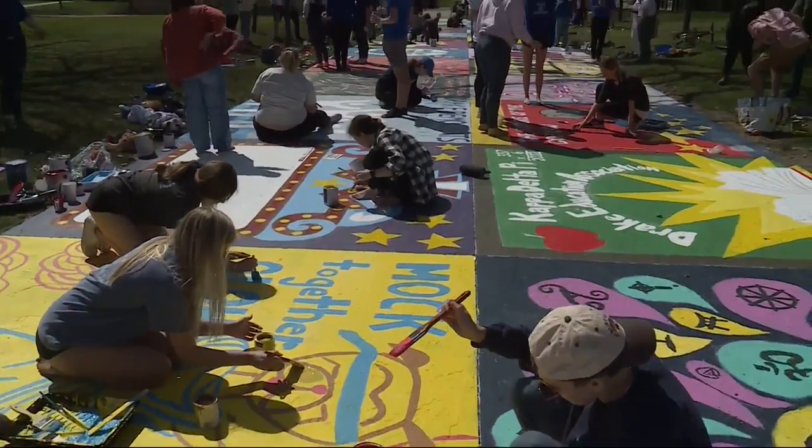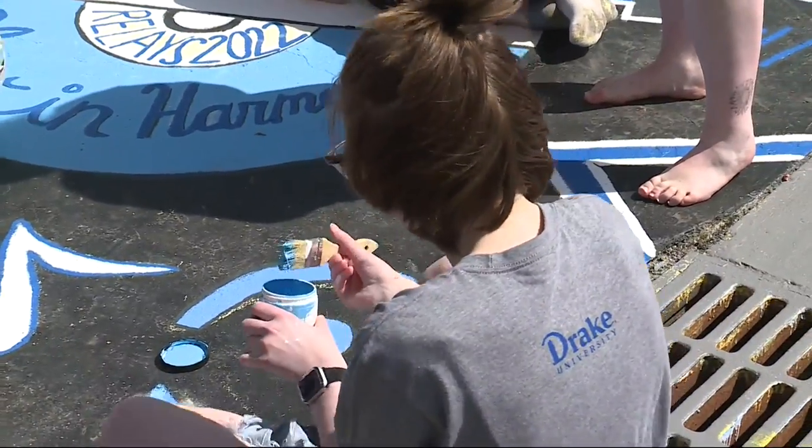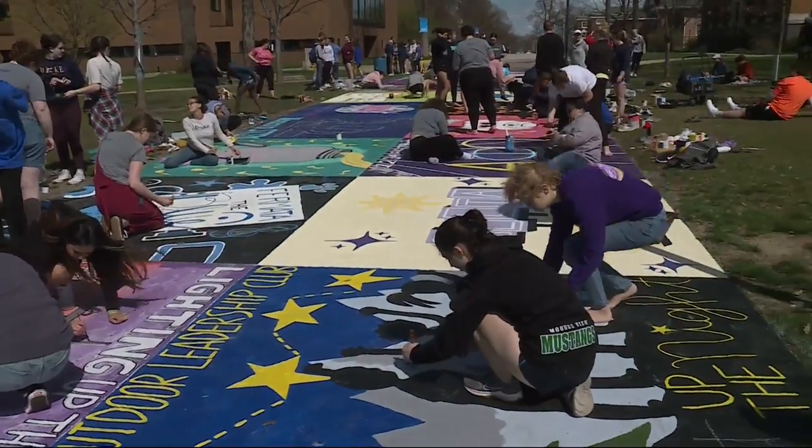This yearly patchwork of paint showcases Drake's clubs and communities. Some students even say the painted street inspired them to attend Drake in the first place. One student recalled: 'I remember I was a freshman in high school, I saw it, I was like, oh my god, that is the coolest thing ever — I need to do that. And then I'm here.'